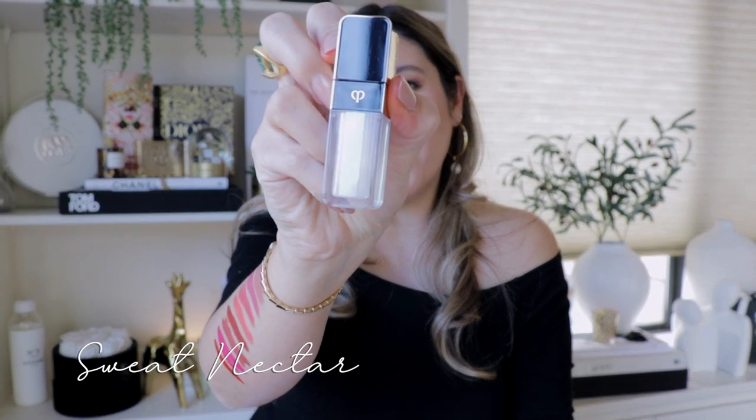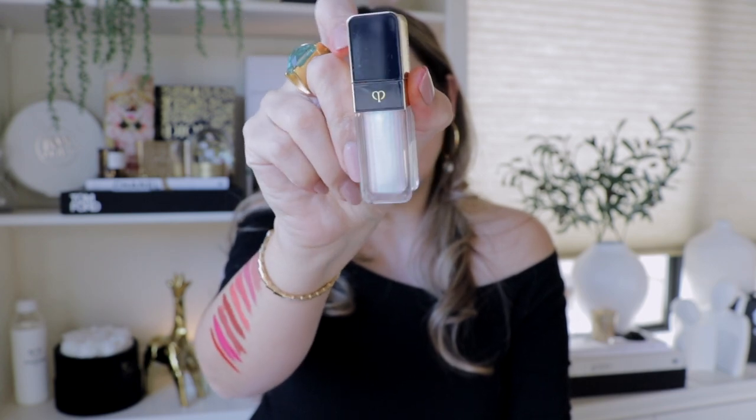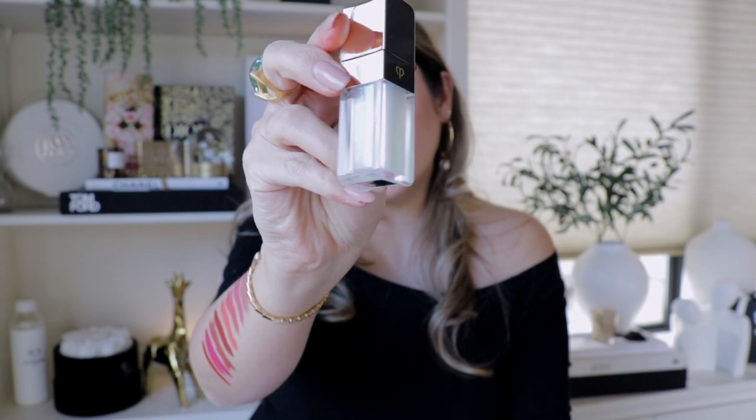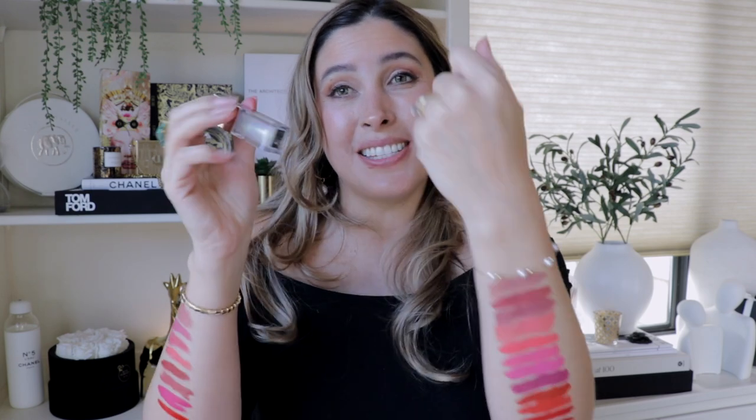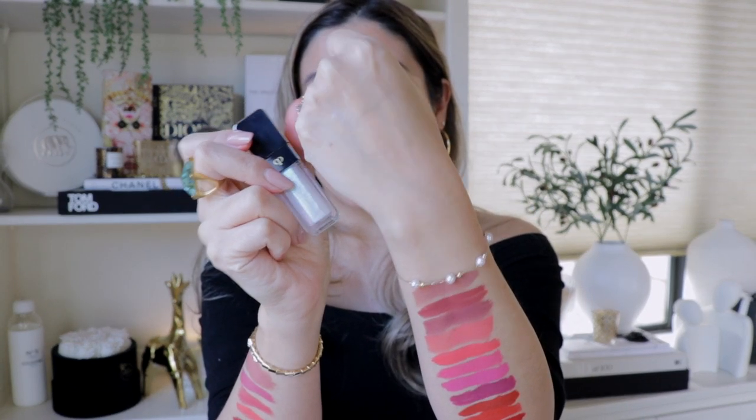301 Sweet Nectar — it has more of a dual-chrome kind of finish. I don't know if the camera will be able to really show you, but it looks light blue, yellowy, whitish, with some pink in it. Very interesting. You can see the sparkles and they are not heavy glitters. On my lips, I can actually see it — it has like a lavender kind of tone. It's very pretty. It makes my lips look pouty, juicy, kind of frosty.